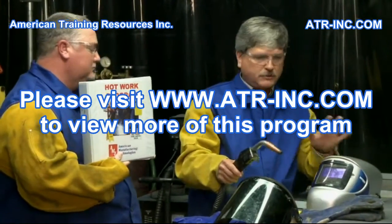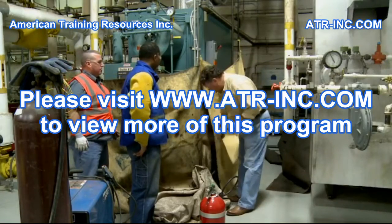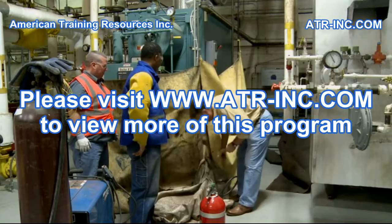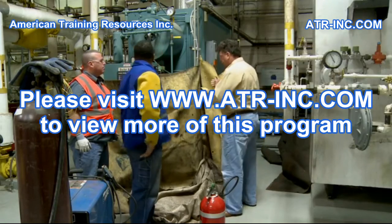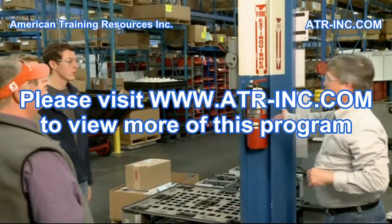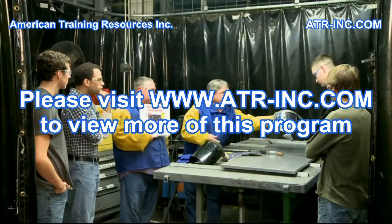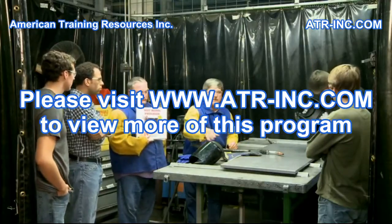Some topics covered in a typical written program include the duties of those workers authorized to verify that conditions are acceptable for hot work to be performed and issue hot work permits. The types of fire suppression equipment used at the facility. The training and safe work practices required for those employees who perform hot work or stand fire watch.